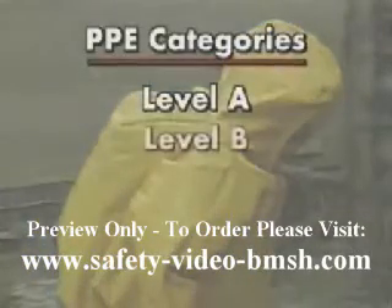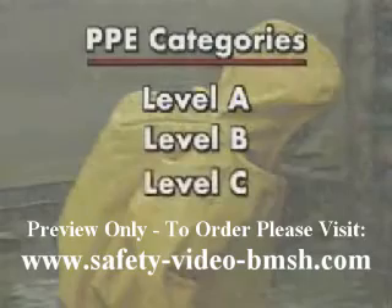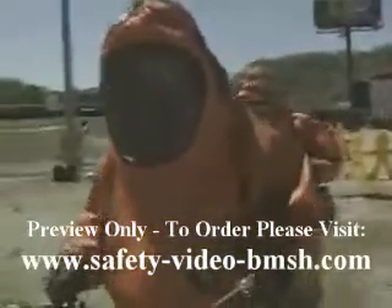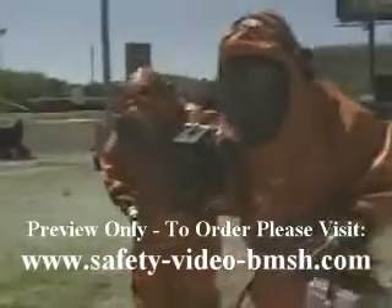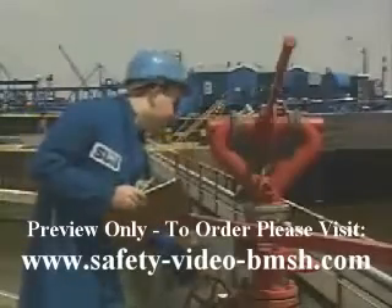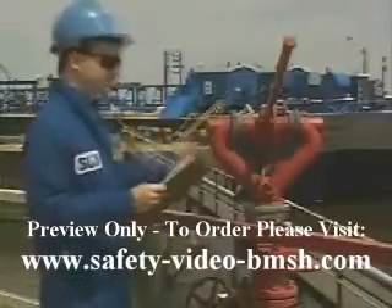Level A PPE is used where you face the greatest dangers, while Level D PPE is for areas that are relatively safe.